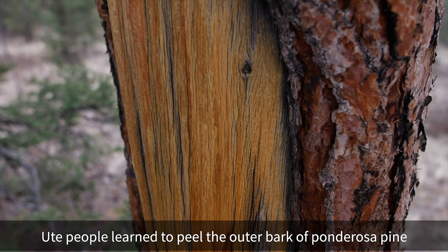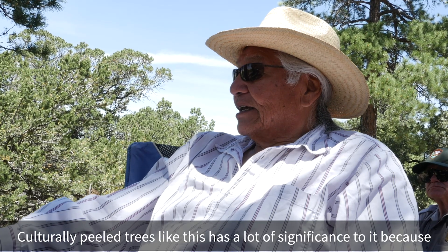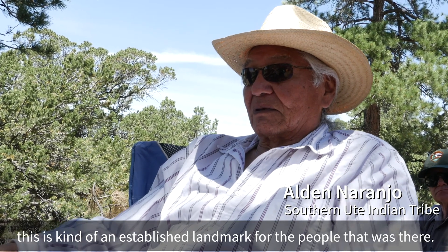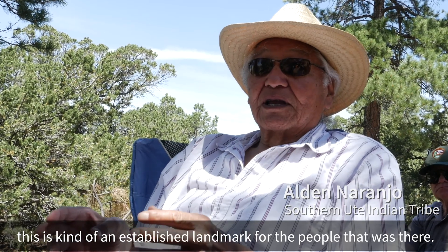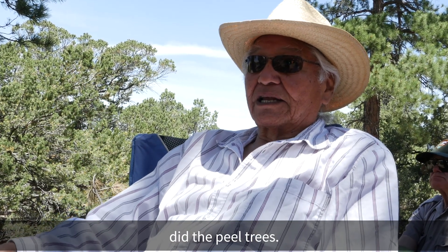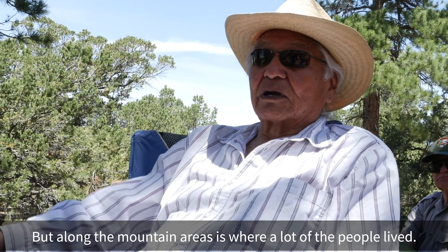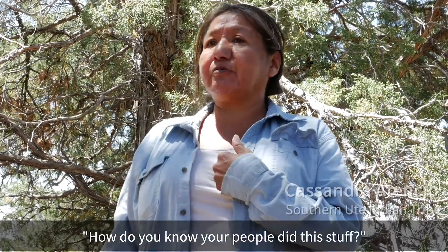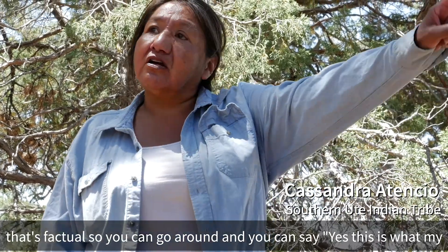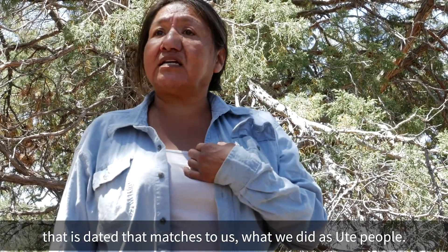Ute people learned to peel the outer bark of Ponderosa Pine to reach the soft inner bark, which could be eaten or used for weaving. Culturally peeled trees like this have a lot of significance — they're established landmarks. A lot of the Ute bands did peel trees, especially along the mountain areas where people lived. When people ask how we know our people did this, these trees are one indicator — a factual, dateable story that confirms what we did as Ute people.